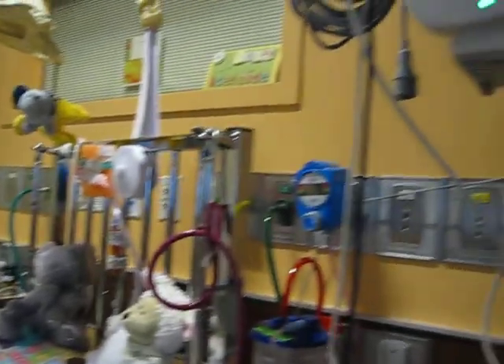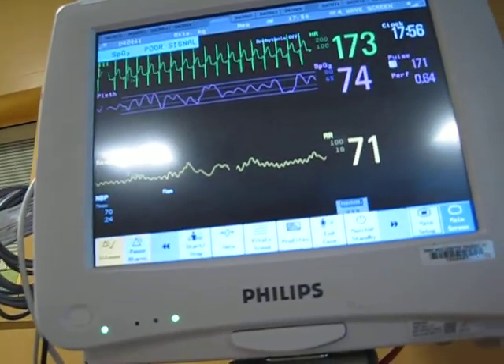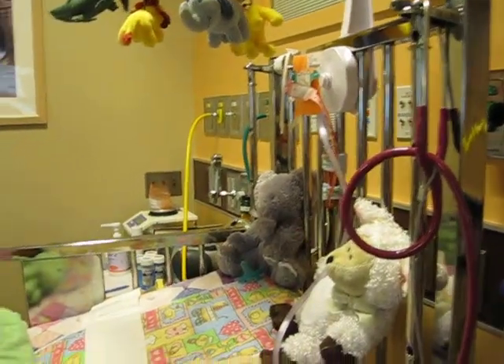We've still got her monitors, which are sometimes inaccurate. But that's okay. Let's go back to Addie and see how she's doing.